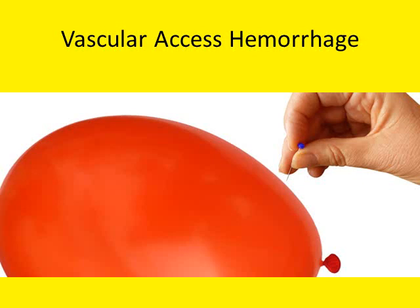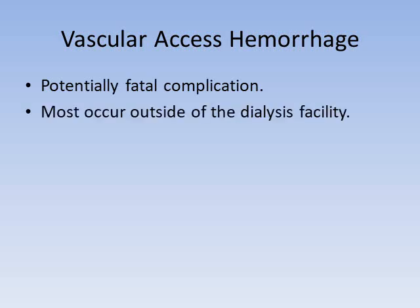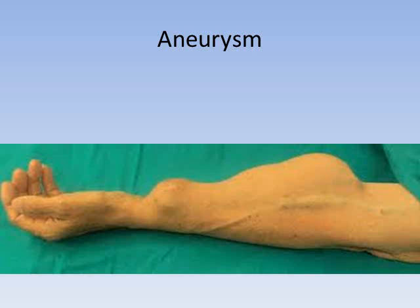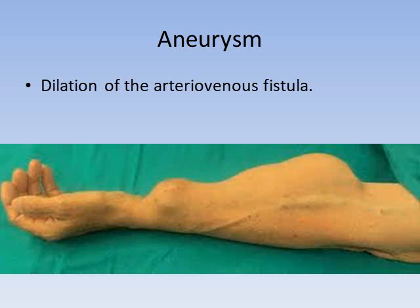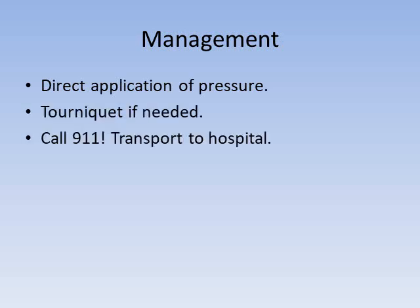The last dialysis emergency is vascular access hemorrhage — a potentially fatal complication if not recognized promptly. Most vascular access hemorrhage occurs outside the dialysis facility, but occasionally fistulas can rupture in the dialysis unit, so patients and their families need to be educated about recognizing and managing a bleeding AV access. An aneurysm — a dilation of the arteriovenous fistula where the wall becomes thin and prone to rupture — is the number one risk factor. If a dialysis aneurysm ruptures, treatment is direct application of pressure, tourniquet if needed, and calling 911; these patients need to be managed in an emergency setting like a hospital operating room.